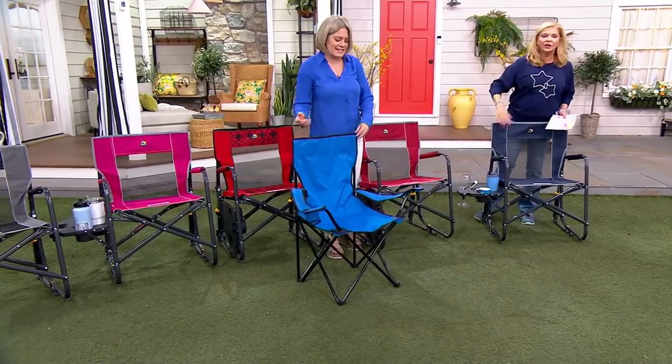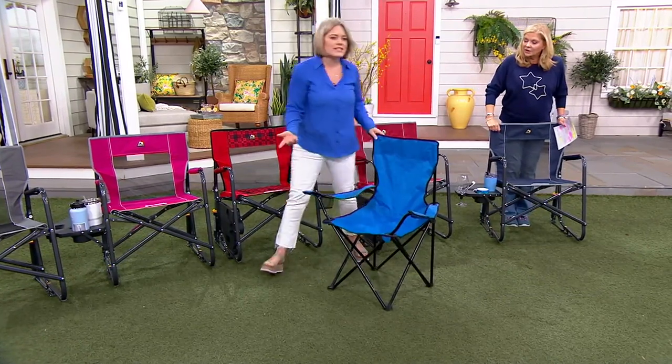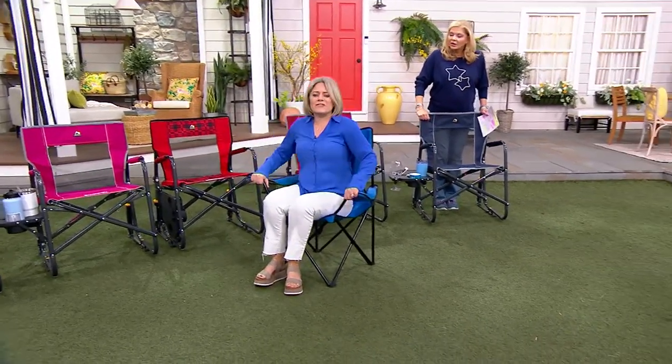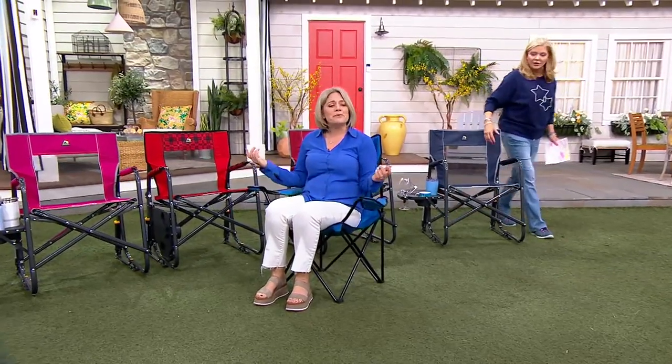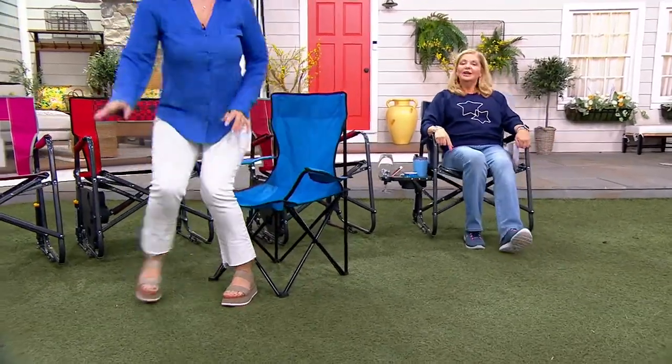This is not a GCI chair, but I brought this because I wanted to show you — this is just not comfortable to sit in. This is what you see out in the marketplace and it hurts your back. It's not comfortable, it doesn't rock, it doesn't have a side table. So this chair is to me not even something I want to own, to be honest.